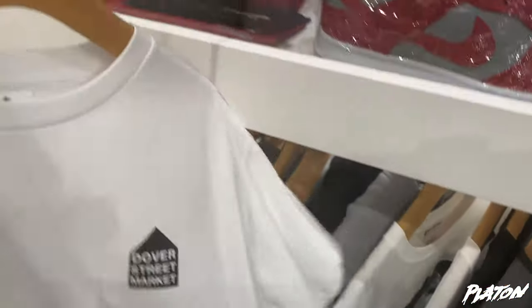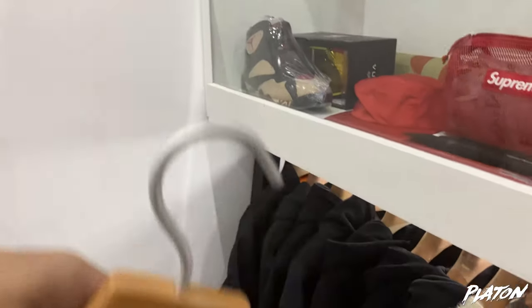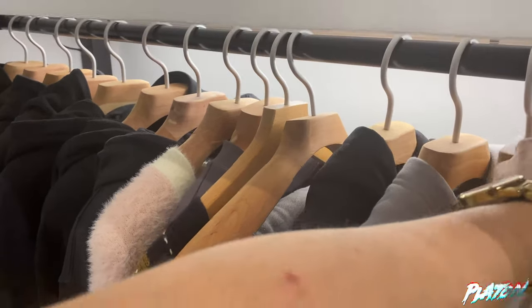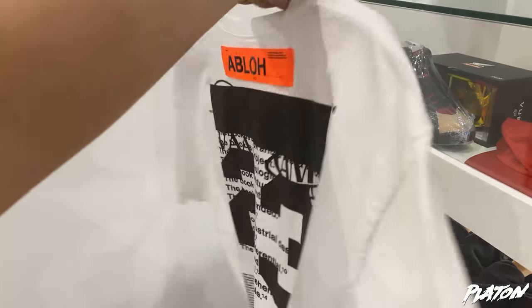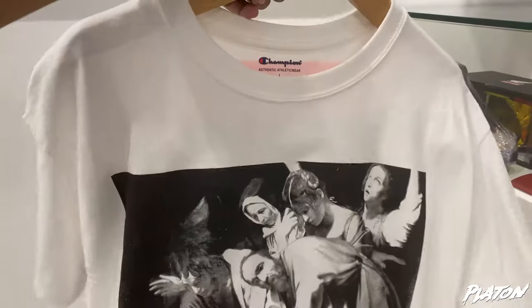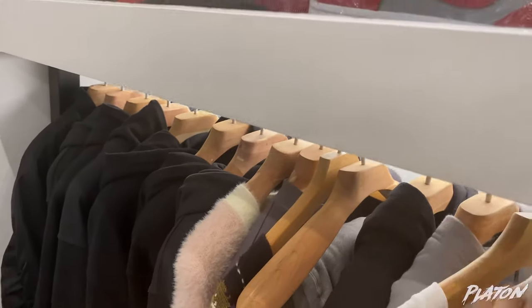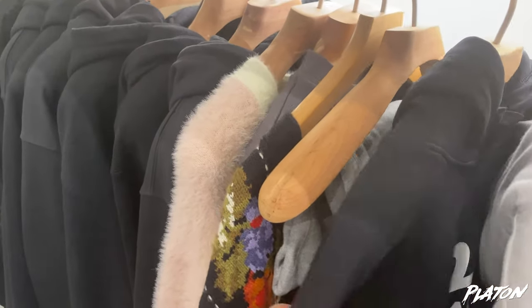Dovery Street — solid, right? I also like this one. It's a Champion, but it's from Virgin. Solid. I'm so excited. The Palace hoodie.